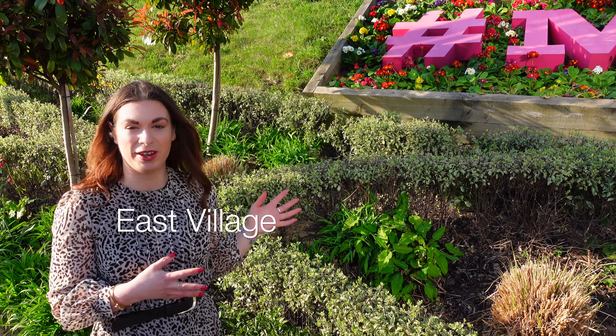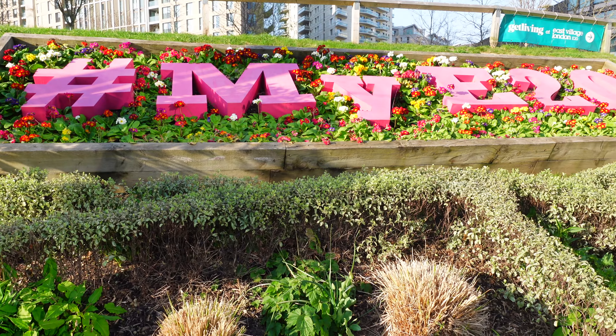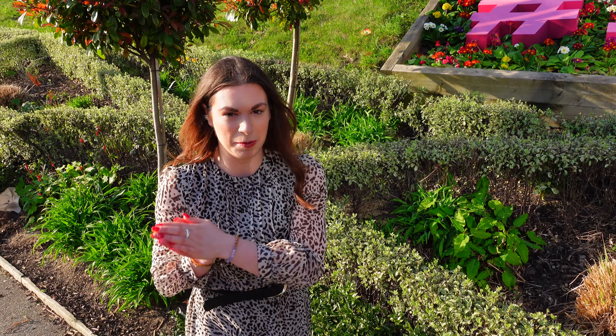What was initially called the Athlete's Village is now East Village and it even has its own postcode, E20. There are over 3,000 new homes here as a result of the Olympics with more than 2,000 yet to be built. What is it like actually living here?